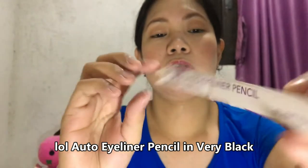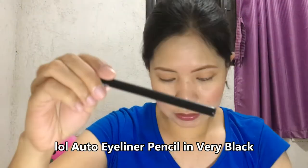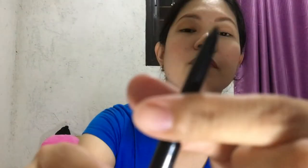This auto eyeliner pencil is 139 pesos, and the sale price is 69.50 pesos. Here it is — it's retractable, you just twist it and the product comes out. There you go!